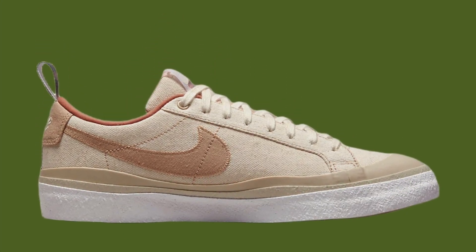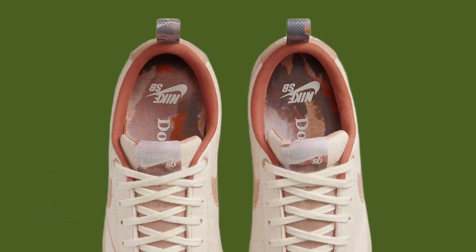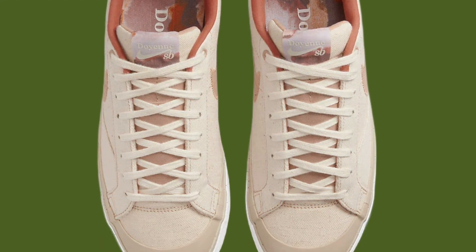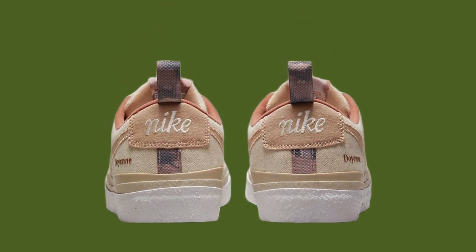It's made from a hemp canvas-like material and plastic mudguards in shades of coconut milk, rot tan, limestone, and sail. The shoe boasts Doyen branding on the lateral heel, co-branding on the tongue tabs and graphic insoles, and an abstract design on the outsoles.